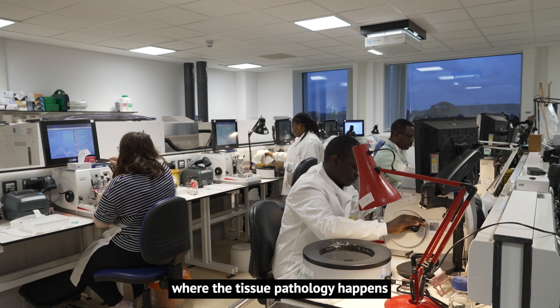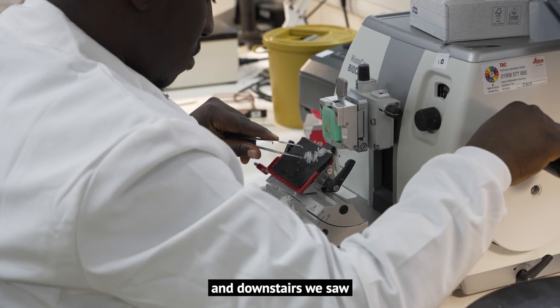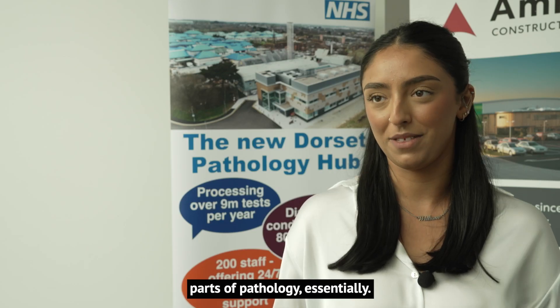During our tour we got to see upstairs where the tissue pathology happens, and downstairs we saw haematology, immunology — all the vital parts of pathology essentially.